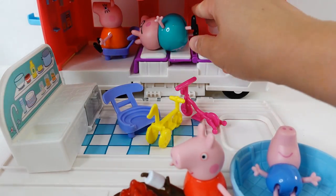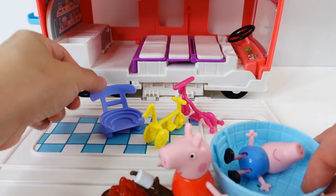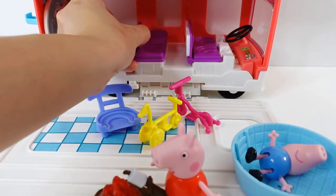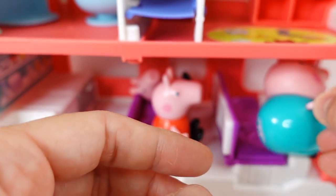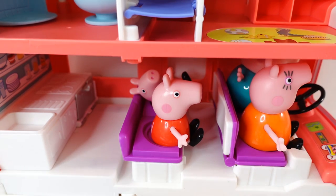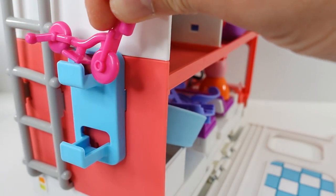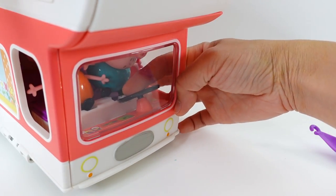Once they are ready to go, we can pack everything up. So we can put our kitchen in here, turn this into a seat, flip this over so it becomes a seat. Let's have everyone sit down — Daddy Pig is going to drive and Mommy Pig is going to sit next to him. Then we can put everything else away and close it up. We can store the scooter and the trikes in the back. As they leave, let's push the horn.